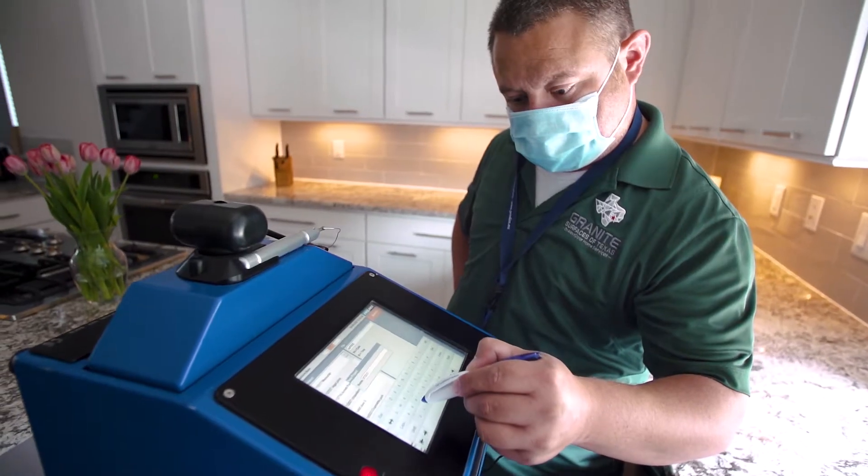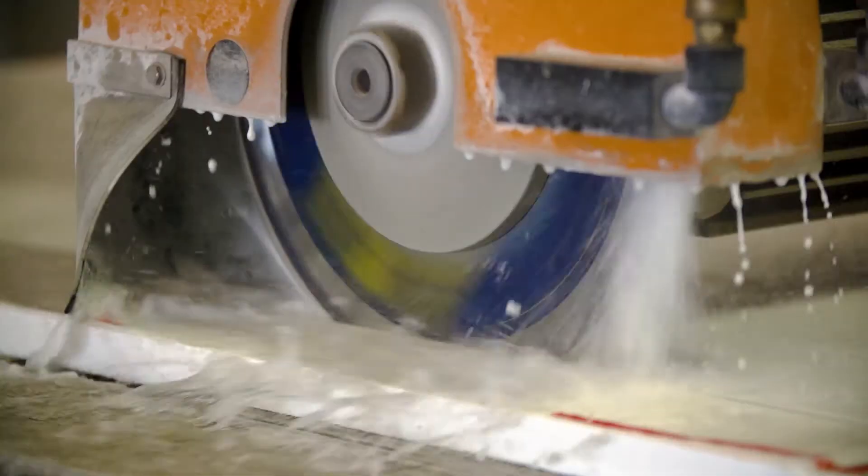They had electronic measurements in my kitchen, then the robot arm cut it.